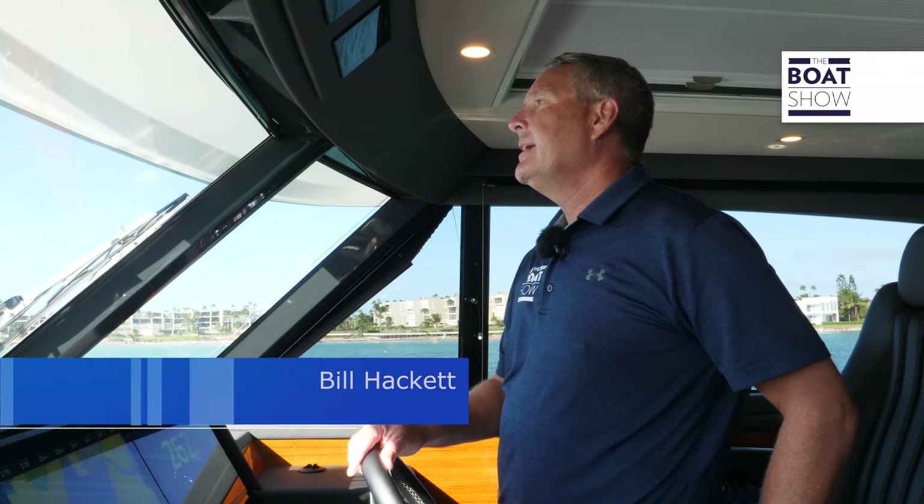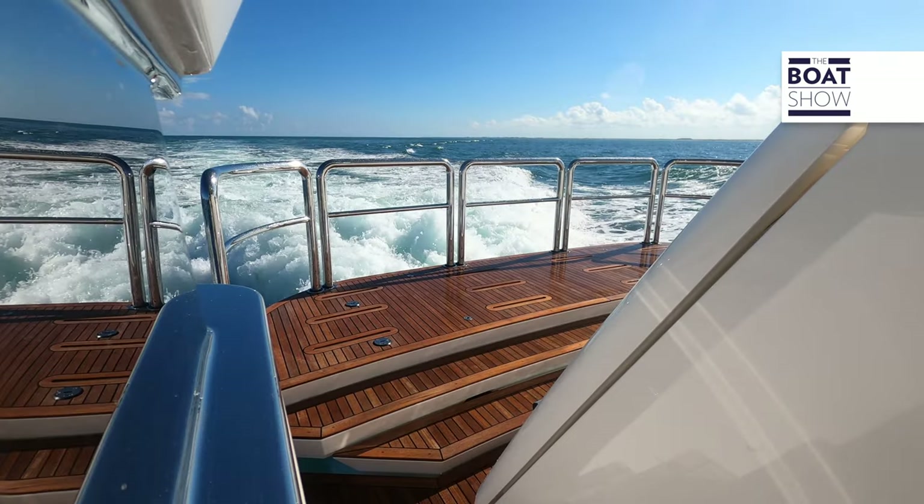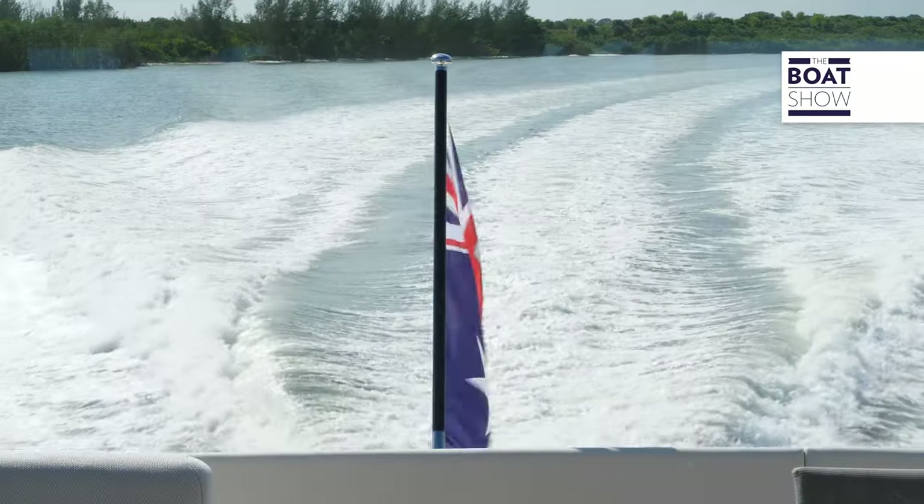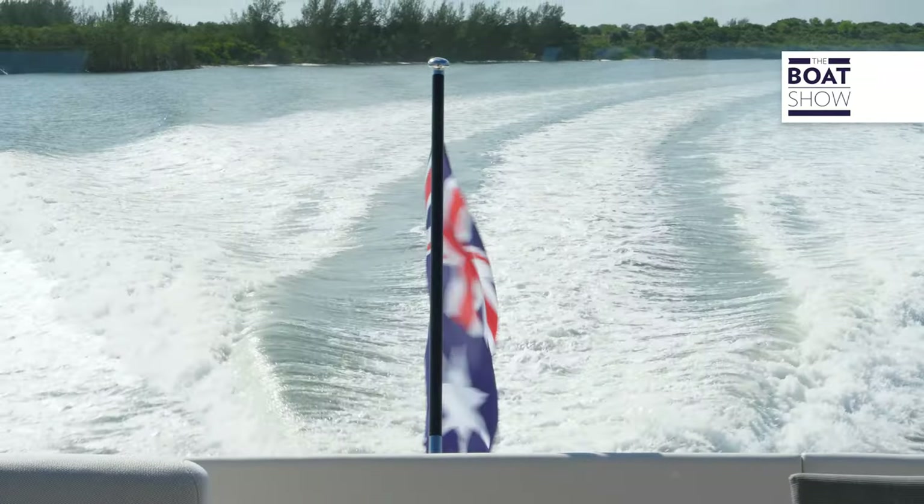The Riviera 78 Motor Yacht handled like a dream — the stabilization is absolutely on point. With over 5,800 boats sold over the last 40 years, there's a clear reason for Riviera's success: the quality and craftsmanship, and above all, the performance in blue water conditions. She's a beauty.